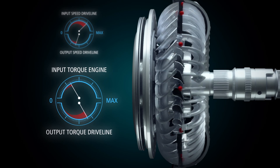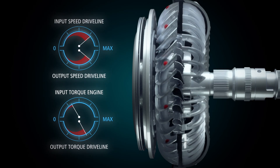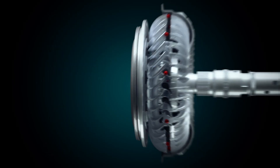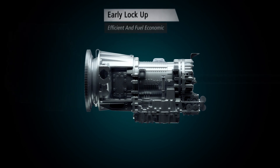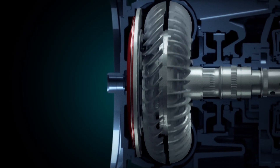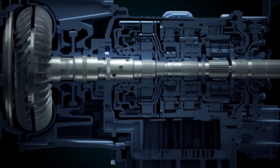by that ratio during vehicle launch. In general, an Allison can multiply up to twice the engine torque at launch. Lock-up: a torque converter operates hydraulically only when needed; lock-up is early engaged to transmit engine power efficiently and fuel economically.